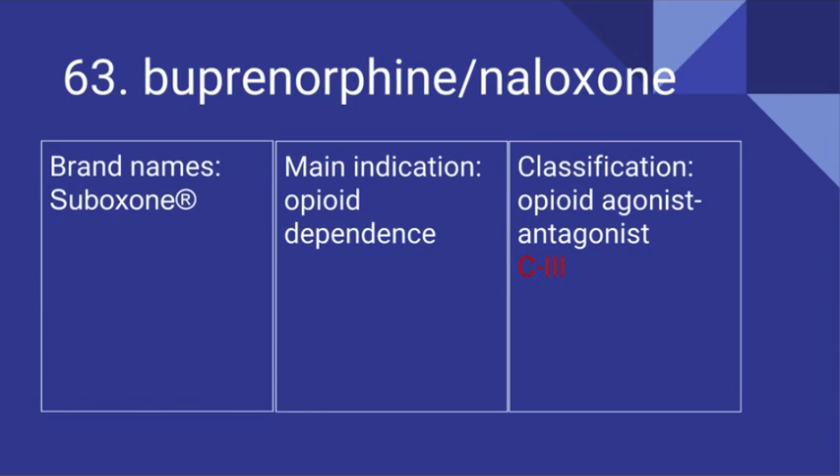63. The combination drug buprenorphine and naloxone. Its brand name is Suboxone. It's used for opioid dependence and it is an opioid agonist-antagonist. It is a Schedule III controlled substance.